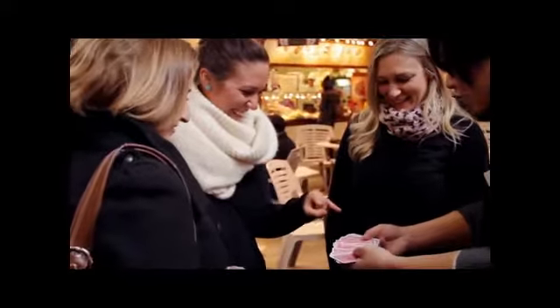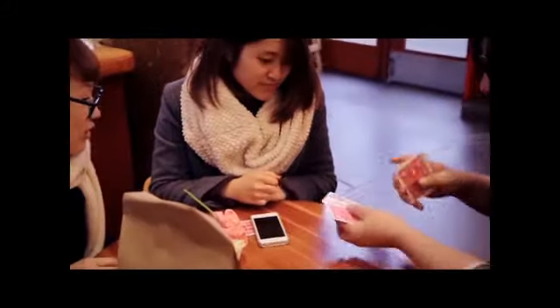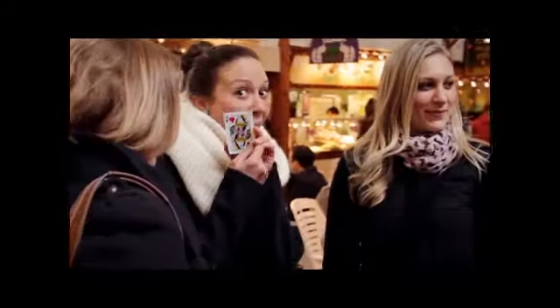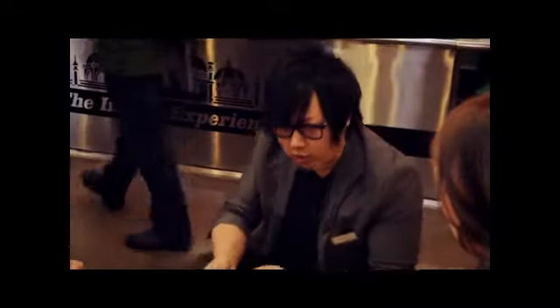Touch any card you like — just touch one. Show it to the camera, take the card. I take your card and place it right in the middle. So now I think your card jumps on top. Is that possible? Your card is the first one now.